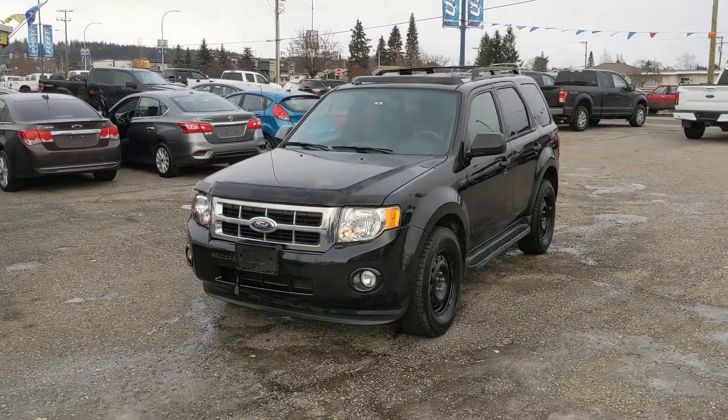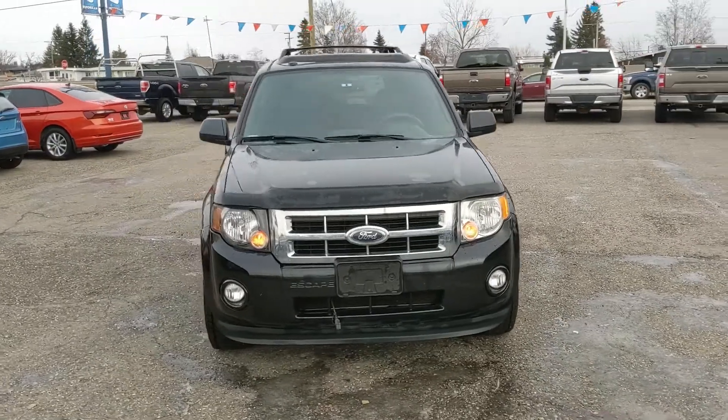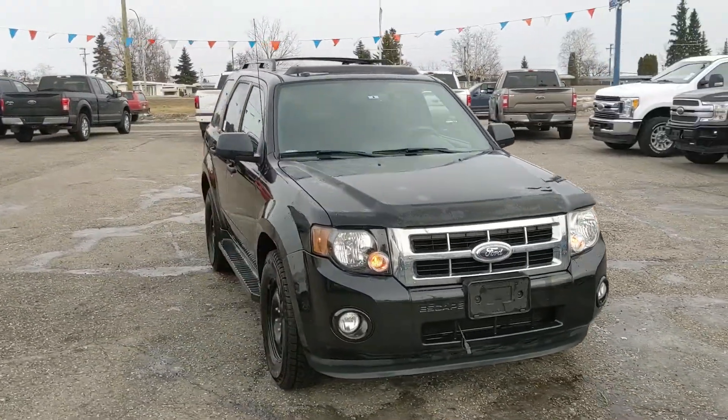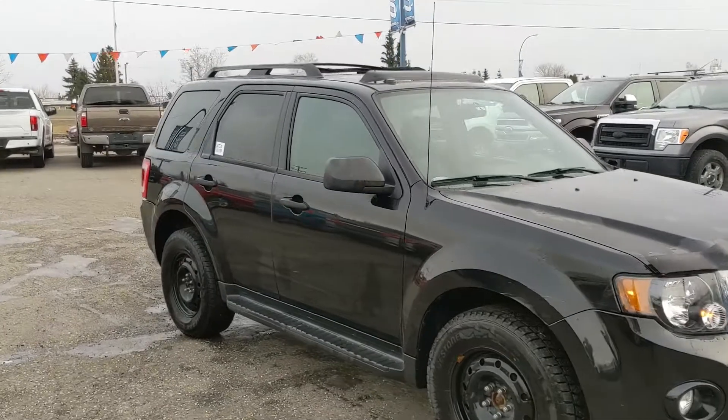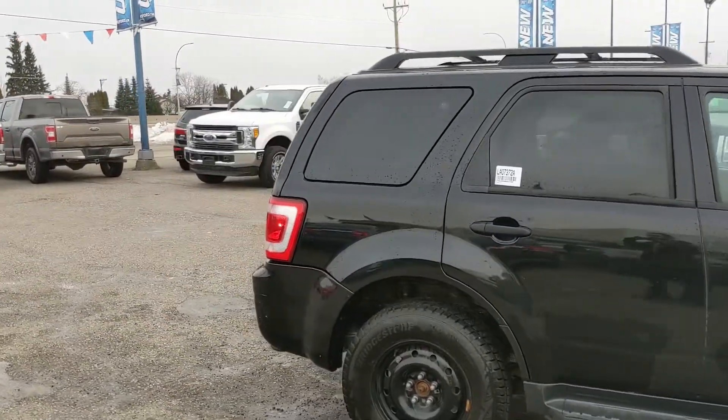Hello, this is Eric at the Prince Lord Ford Pre-owned Supercenter and we're taking a look at the 2011 Ford Escape in an XLT trim, powered by a 3.0-liter V6 engine providing you with plenty of power for getting around, with 4x4 capabilities so you're going to be able to get around pretty well in the changing weather conditions.